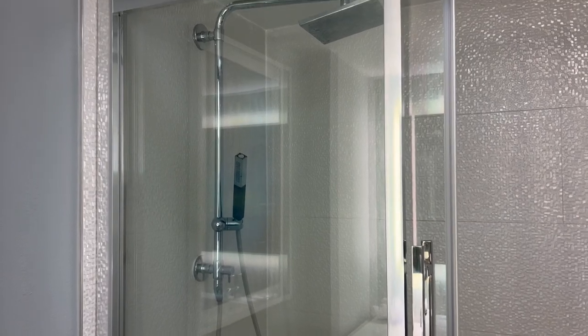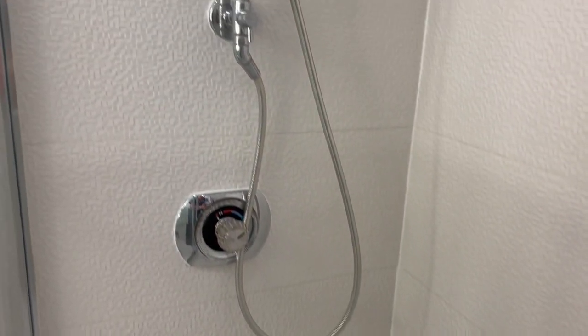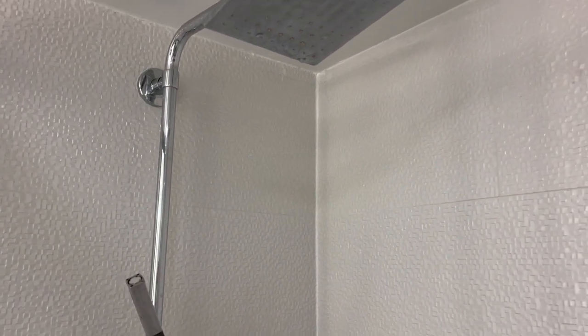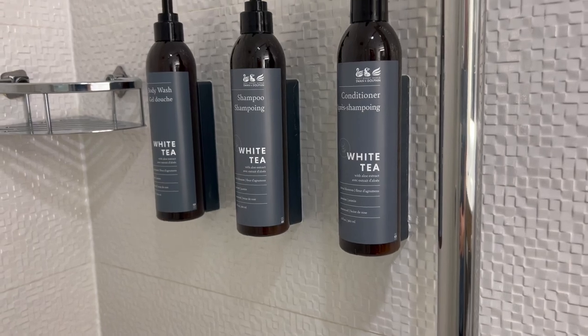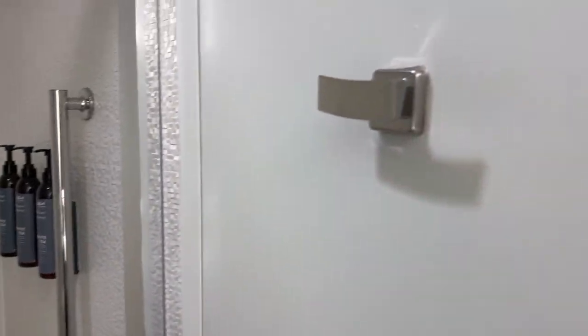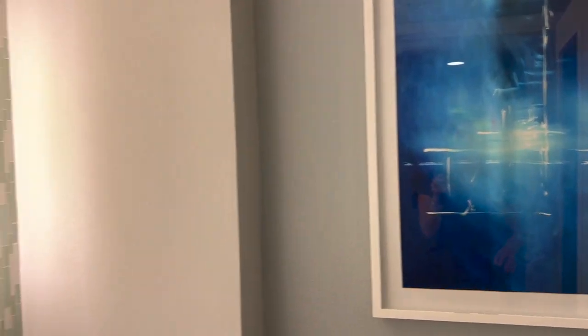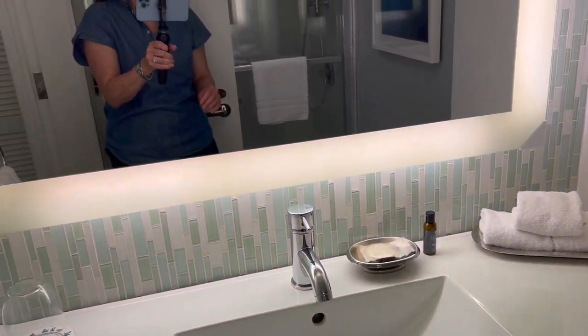No shower curtain — that makes me really happy! I've been really grossed out by shower curtains in hotels in recent years, so seeing that they don't have one is great. There is a handheld shower wand and also a rain shower head. Over here we've got the toiletry amenities — they're their own branded products but they smell really good. I've used the shampoo and it's lovely. There's also a nice big hook on the back of the door and some interesting abstract artwork.